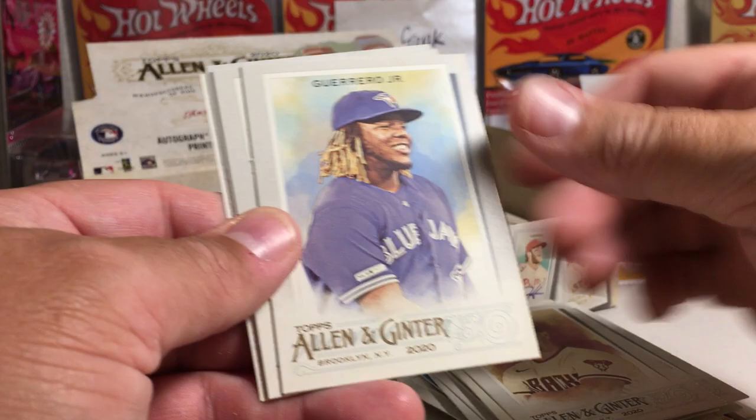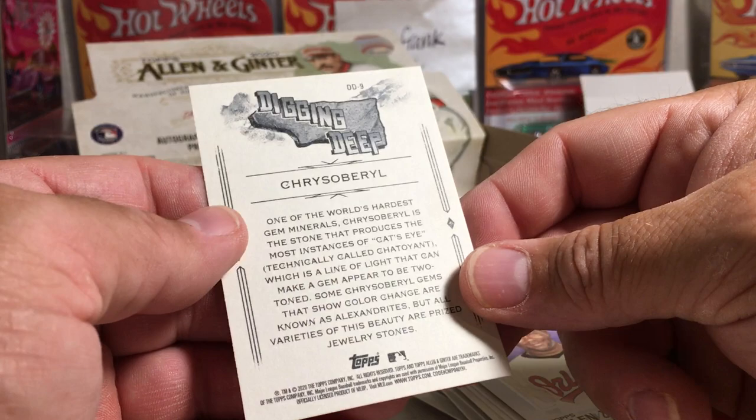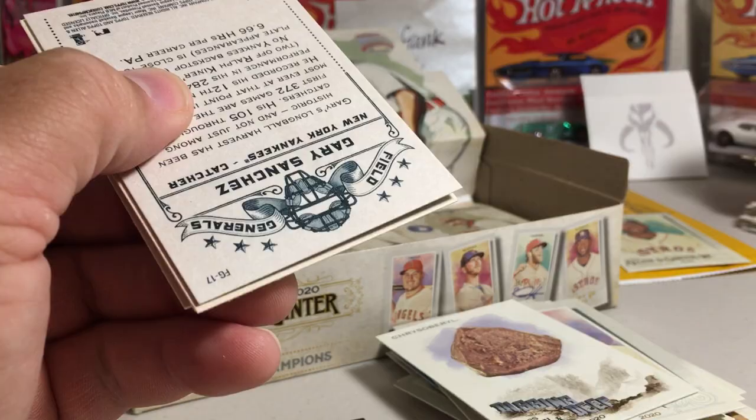Yuli Gurriel, Trey Turner, Cole Calhoun, V-Lad Jr., Cassianos, Tejeda, Cohen, black border, and Chris Soberl. The Cat's Eye — that's where they get Cat's Eyes from Chris Soberl.